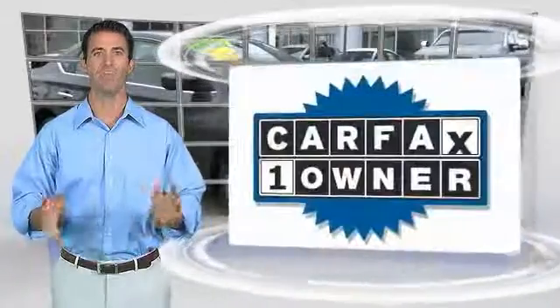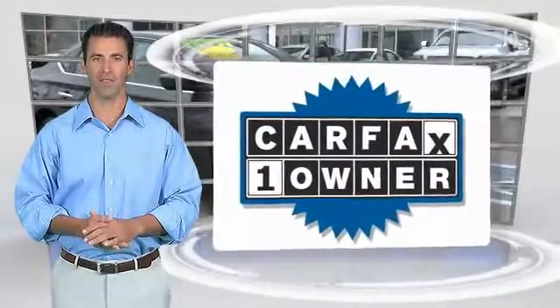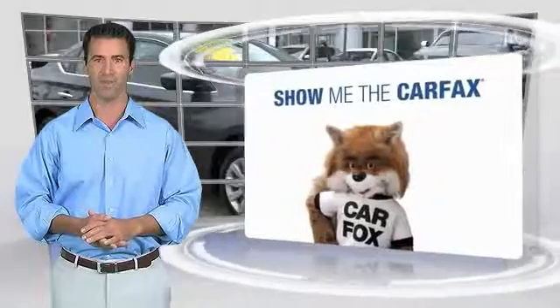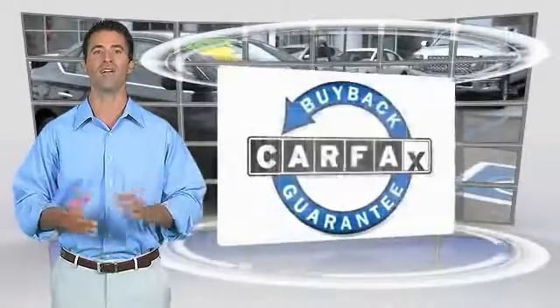One owner vehicle with a Carfax vehicle history report. Be sure to find a complimentary copy of this report online or contact the dealership. This vehicle qualifies for the Carfax buyback guarantee.